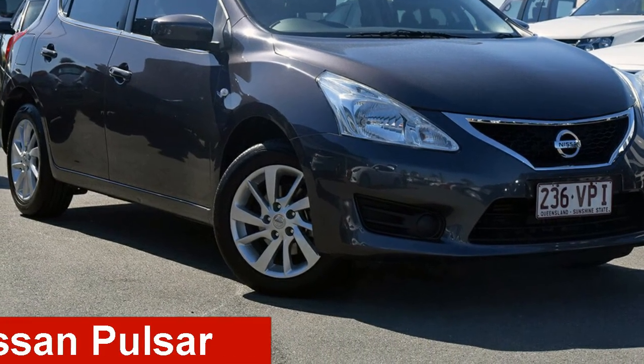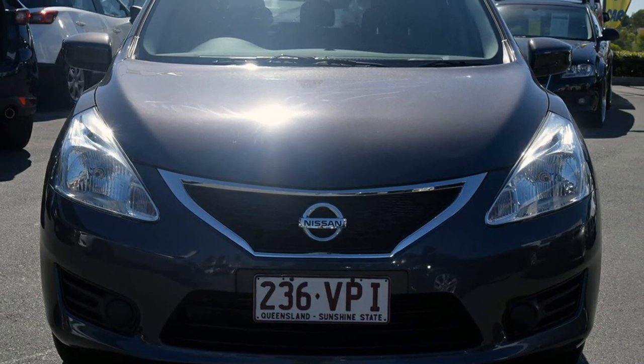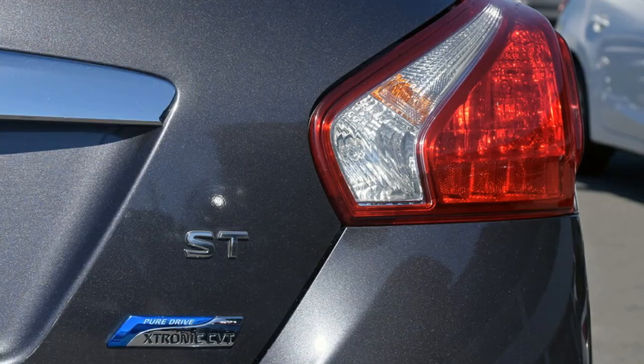Check out this 2013 Nissan Pulsar. This Pulsar has an efficient 1.8-litre engine and a smooth shifting automatic transmission. The attractive grey exterior is complemented by its stylish interior.